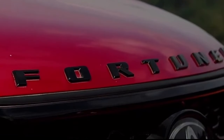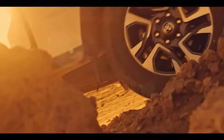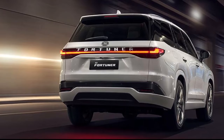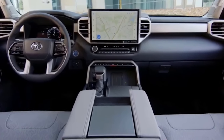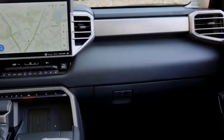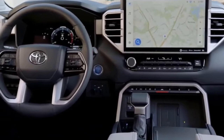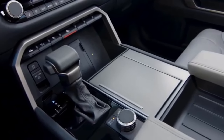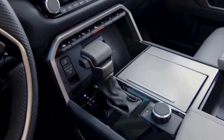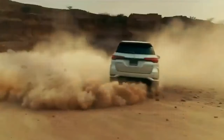However, a few additional safety features could enhance the already impressive safety package of the Toyota Fortuner. These include a 360-degree camera, which could give drivers better visibility and help them avoid collisions. Electronic stability control (ESC) is another feature that could improve the vehicle's handling and stability, especially on slippery or uneven terrain. Automatic headlamps could also be a welcome addition, improving visibility during low-light driving conditions. Lastly, a tire pressure monitoring system (TPMS) could alert drivers of underinflated tires, helping prevent tire blowouts and other accidents. Overall, the Toyota Fortuner is a safe and reliable vehicle, but these additional features could elevate it to an even higher level of safety and security.